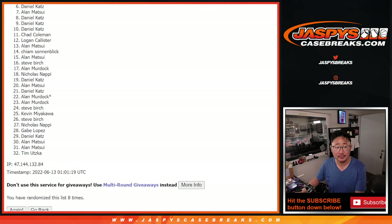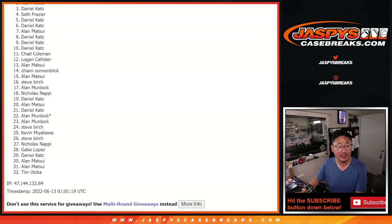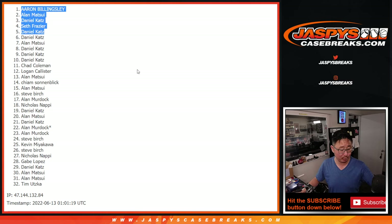Sorry, Daniel. But we've got a lot more mystery crates to go through — we're not even halfway through our mystery crates yet, so there'll be other opportunities, and hopefully you'll take another chance at it. Top five though — you're happy because you're in the next break. Daniel did make it. Seth, Daniel again, Alan, and Aaron. Congrats to the top five! We'll see you in the next break a little bit later tonight at JaspisCaseBreaks.com.